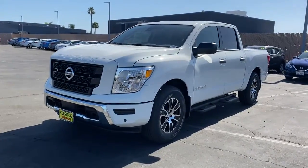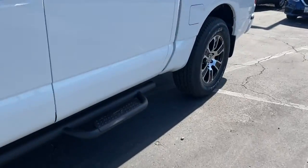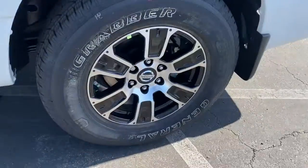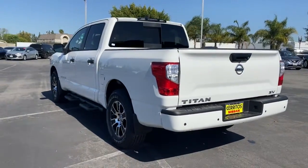Introducing the 2022 Nissan Titan. The bold styling of this powerful Titan is just the start. This full-size pickup delivers the strength and capability you need to meet the challenge.